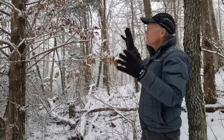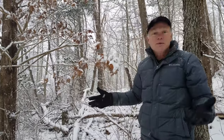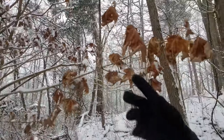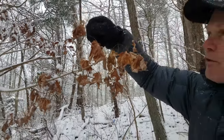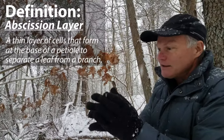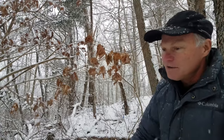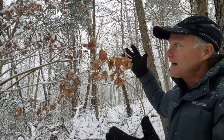We talk about marcescence where trees keep their leaves through the winter. This is a sugar maple tree. Normally you wouldn't think of a maple tree as keeping its leaves, but this one seems to have. The reason is probably because there was a freeze that caused these leaves to die before the abscission layer — the little layer that grows between the stem and the branch that allows the leaf to fall off — was probably killed before it had formed. So this had never developed the abscission layer and is now stuck on here until some mechanical means knocks it off.